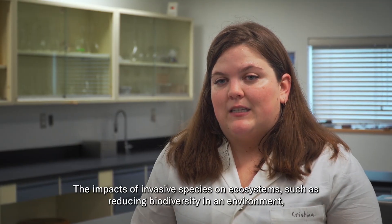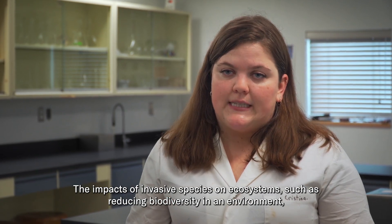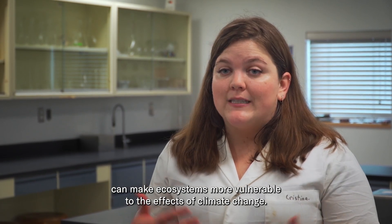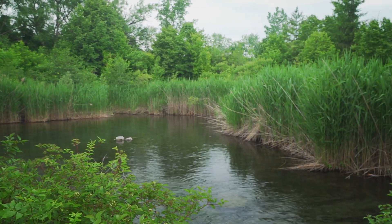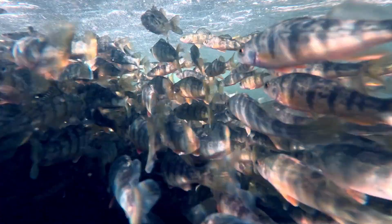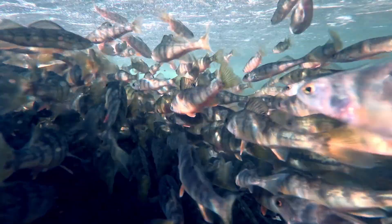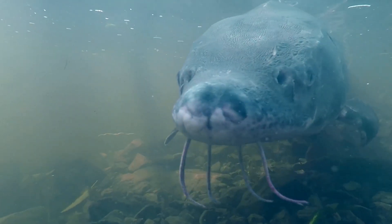The impacts of invasive species on ecosystems — for example, reducing biodiversity — can make ecosystems more vulnerable to the effects of climate change. But that doesn't mean it's too late to turn things around. We're just going to have to learn how to adapt to these new changes, as well as our aquatic ecosystems, which is just coming to a slow start. But hopefully, everything will learn to adapt.